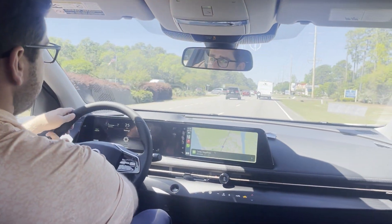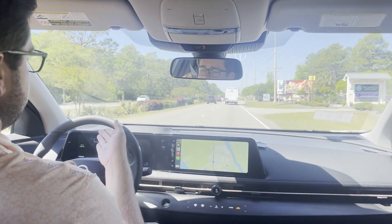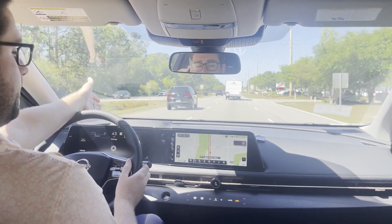Within a matter of seconds I'm already up to the speed limit. You have a speed limit sign indicator here, and on your windshield is an available heads-up display on this vehicle.